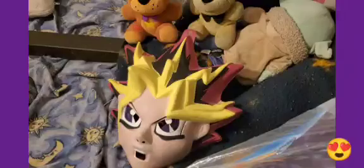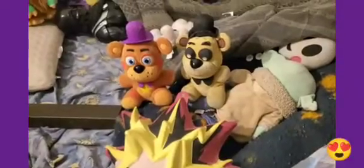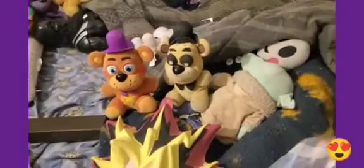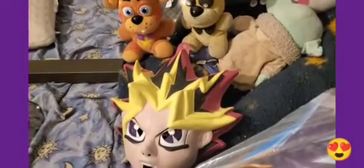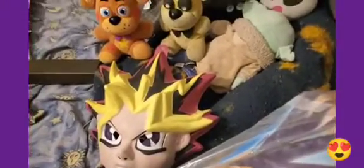Okay guys, it's been about five minutes. If any of you guys know who these characters are — one on the right is my favorite, one on the left is my favorite as well: Golden Freddy and Rockstar Freddy. Yami Yugi is done!